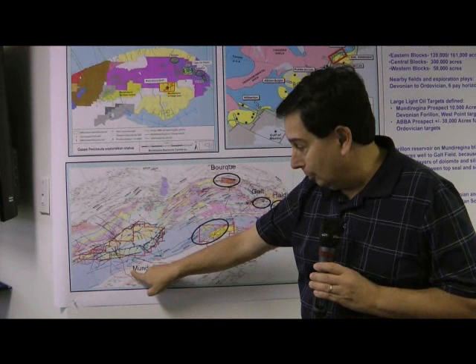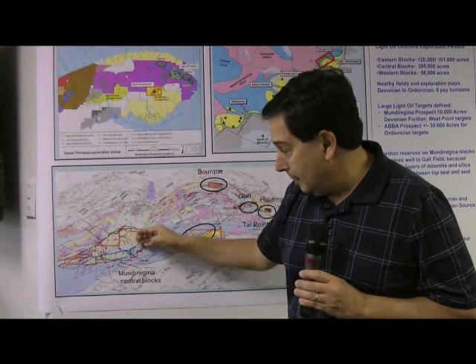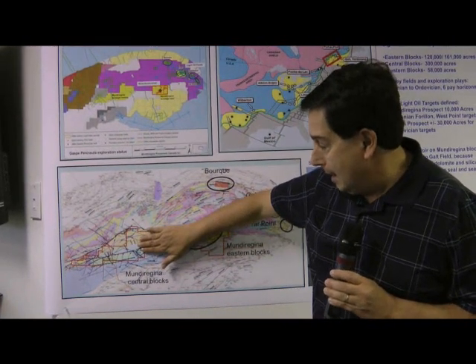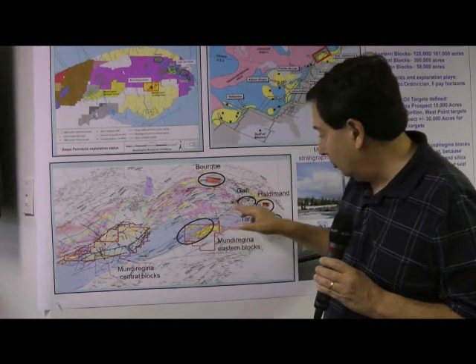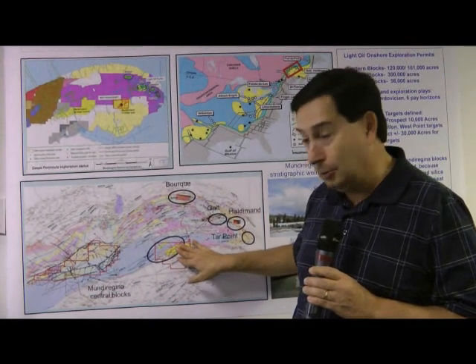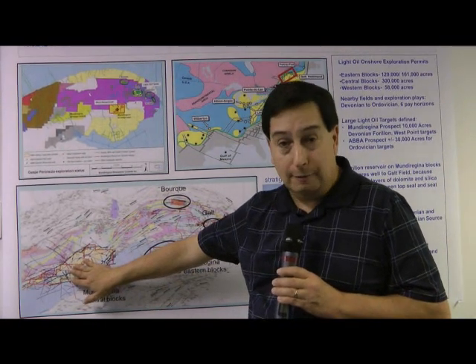We are just reprocessing a very significant line called 10B that goes over the central blocks, and there is a major syncline that traps hydrocarbons and anticlines to the south. The lower Devonian sandstones and lower Devonian carbonates at the surface show a very similar setup to the entire productive trend. So the Mundu Regina blocks are exciting — about 500,000 acres in total. The eastern blocks have gotten most of the exploration effort so far, and there are going to be a lot of exciting things ahead for the central blocks.